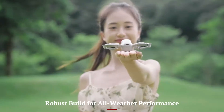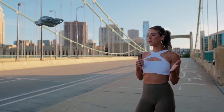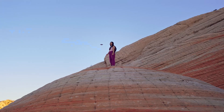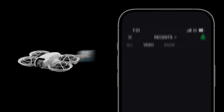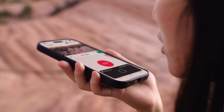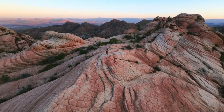Robust Build for All-Weather Performance: Built for adventure, the NEO 2 features improved weather resistance with an IP54 rating that offers protection against dust and light rain. The motors have been reinforced to handle stronger gusts, and the propulsion system has been redesigned for quieter, more efficient flight. DJI's attention to environmental resilience makes this drone an excellent choice for outdoor explorers who often shoot in unpredictable conditions, from misty mountain ranges to breezy coastal landscapes.